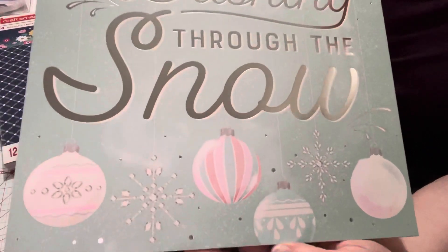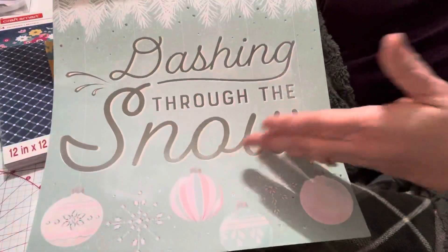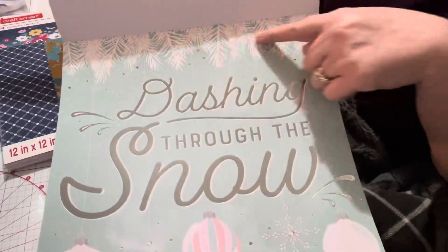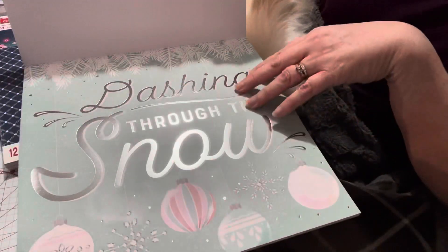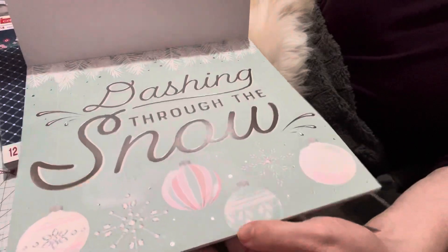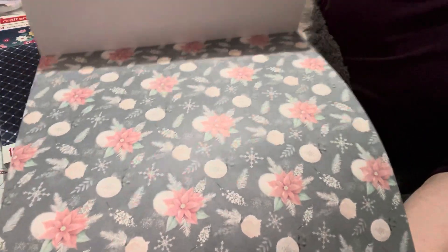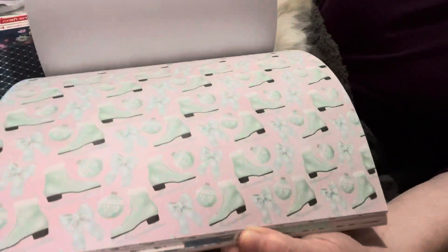It has 'Dashing Through the Snow.' What you could do here is cut this part out and make cards. The 'dashing' text you could put on top for a scrapbook page, and you could take the top part and cut it out for cards too. I just find when they have a big image it's almost impossible to use on a scrapbook page without it taking over, so you'd need to cut it up. It has poinsettias with pink and green, snowflakes in pink — there are three pages of that — and figure skates. Can't go wrong with that.